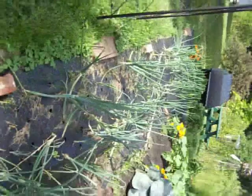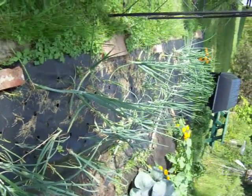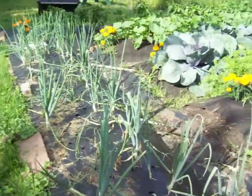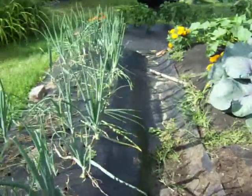Onions are having a rough one — between coming up very sparse and my dog running back and forth through them, they're having a really bad time.